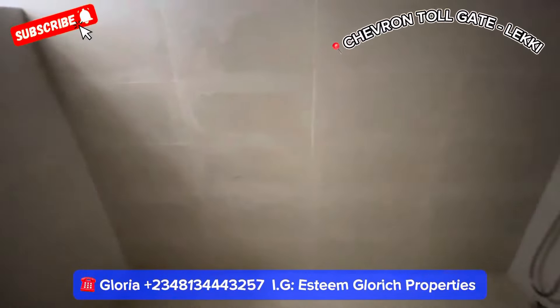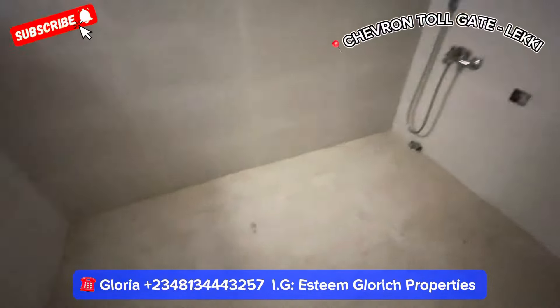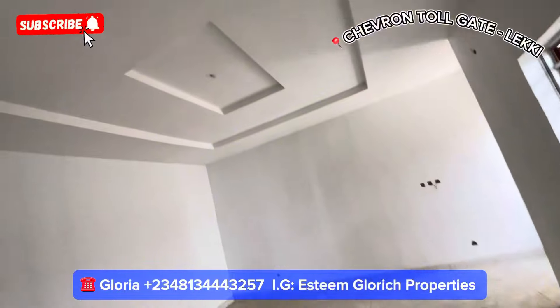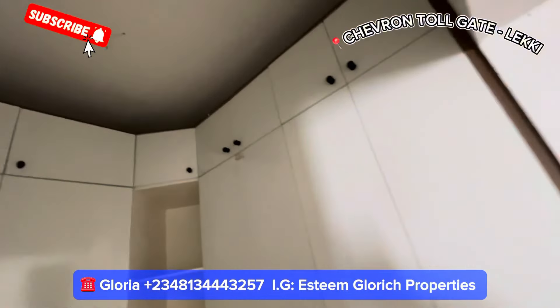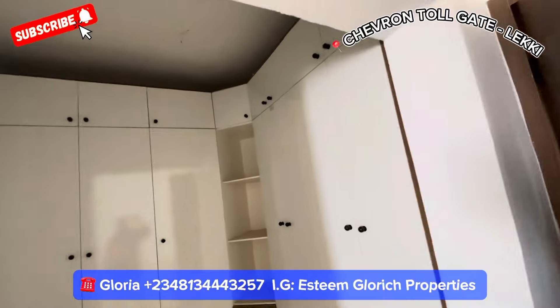Here's our bathroom — we are still fixing some things in the bathroom; it's not fully done yet. But see how big your bathroom space is. See how big your room is. And here we have our floor-to-ceiling wardrobe — floor to ceiling. You can see that it's big.